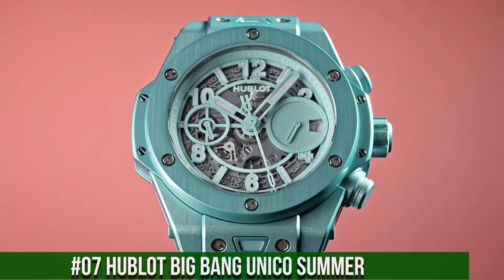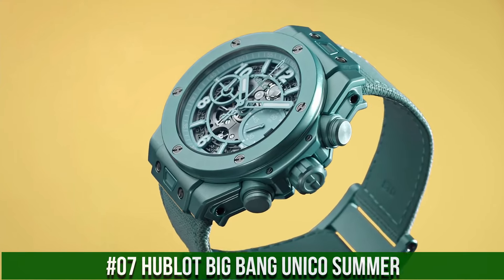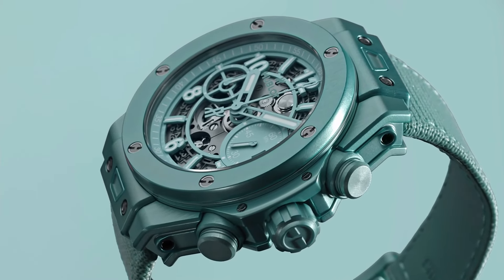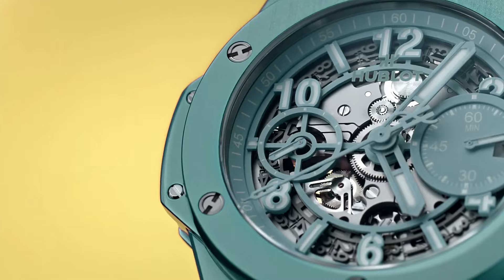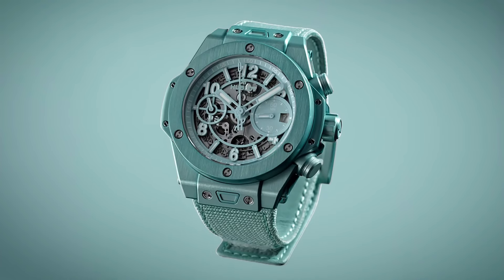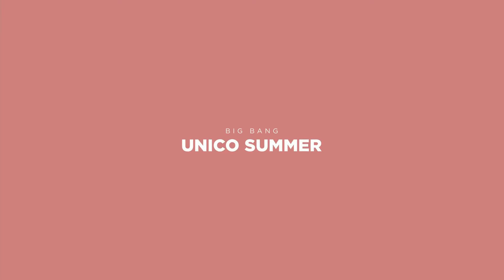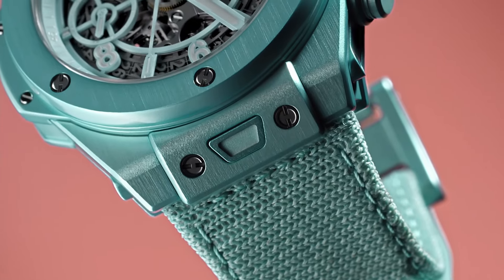Number 7: Hublot Big Bang Unico Summer. What a nice watch it is! 42mm, thickness 14.5mm, case material anodized aluminum. Dial color turquoise skeletonized, applied lume, water resistance 100m. Includes both a Velcro textile strap and rubber strap, both toolless quick-change capable. Caliber Hublot HUB1280, functions: hours, minutes, date, flyback chronograph. Power reserve 72 hours, automatic winding, frequency 28,800 VPH.